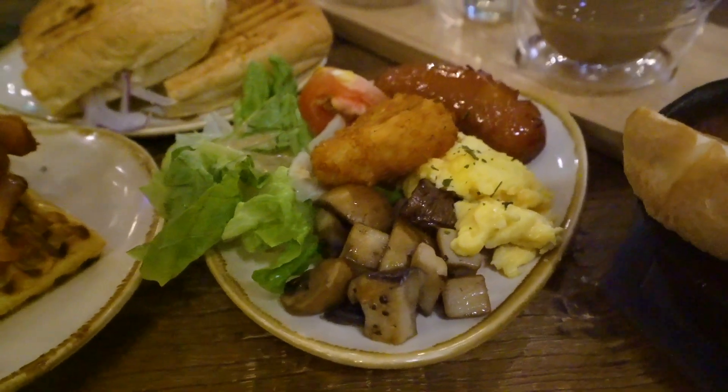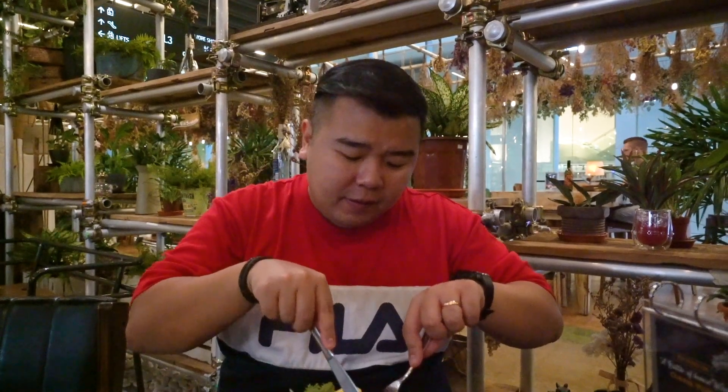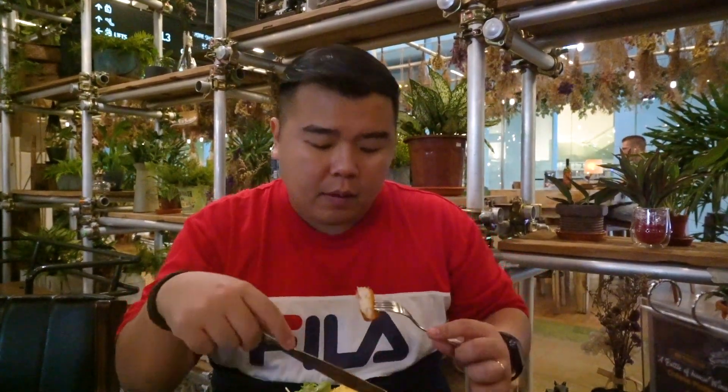First up, we're going to try the signature dish here — the American breakfast. They've got sausage, hash brown, mushroom, eggs, and some vegetables. Let me try the hash brown. The hash brown is really crispy and very fragrant, and I like it a lot.